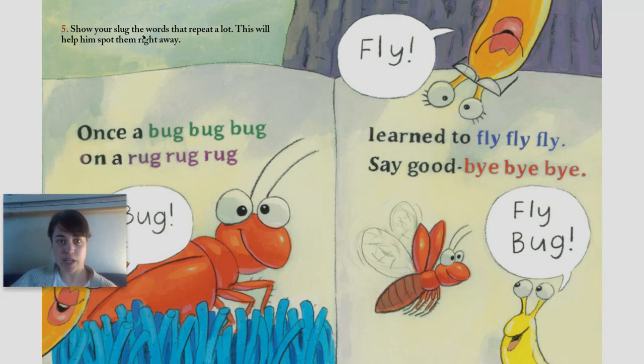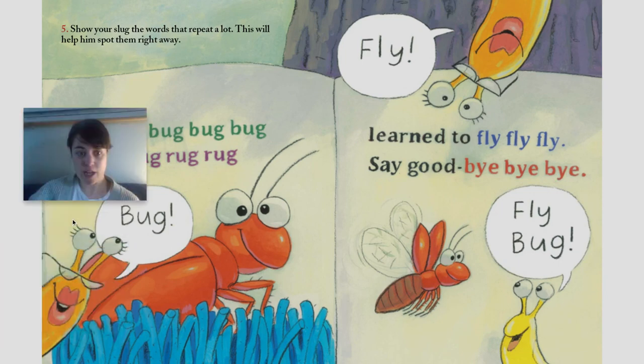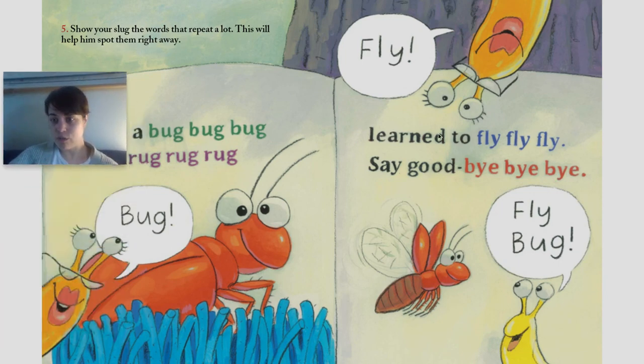Number five: show your slug the words that repeat a lot. This will help him spot them right away. Once a bug, bug, bug, on a rug, rug, rug, learned to fly, fly, fly, said goodbye, bye, bye.